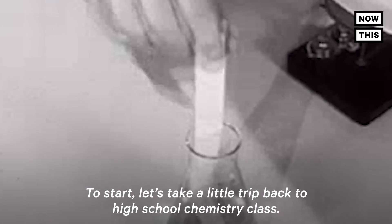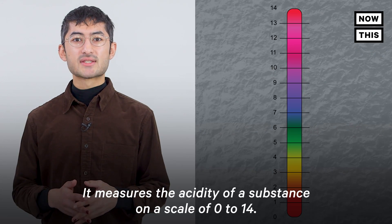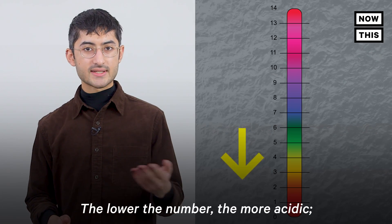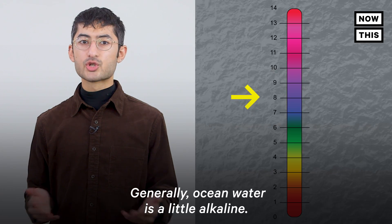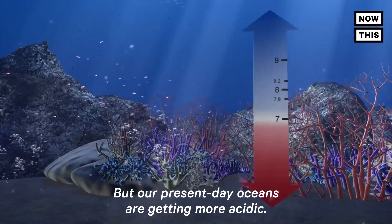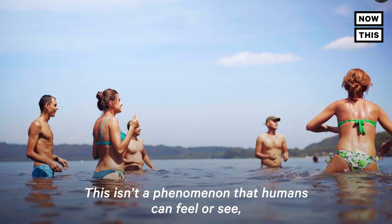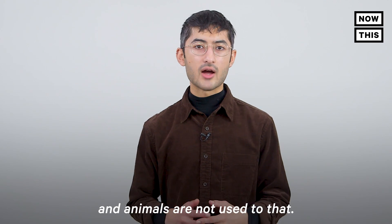To start, let's take a little trip back to high school chemistry class. Remember the pH scale? It measures the acidity of a substance on a scale of 0 to 14. The lower the number, the more acidic. The higher the number, the more basic or alkaline. Generally, ocean water is a little alkaline, but our present-day oceans are getting more acidic. This isn't a phenomenon that humans can feel or see, but it's literally changing the chemistry of the ocean, and animals are not used to that.